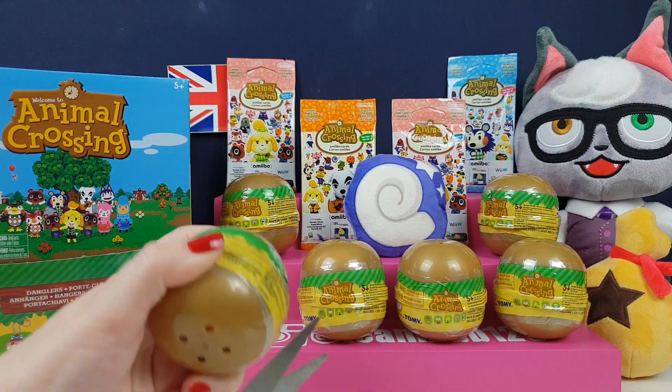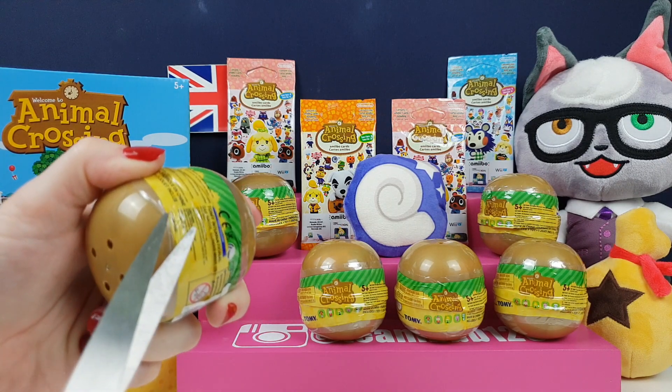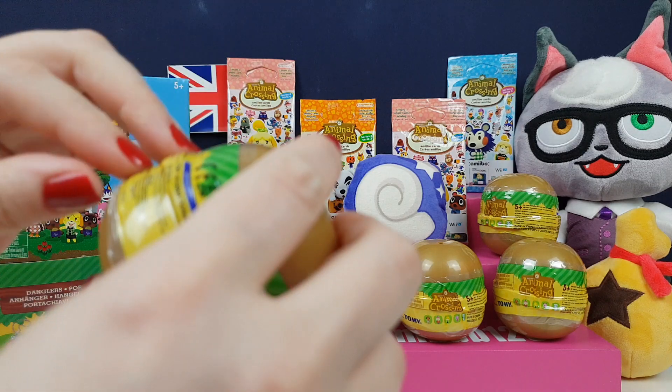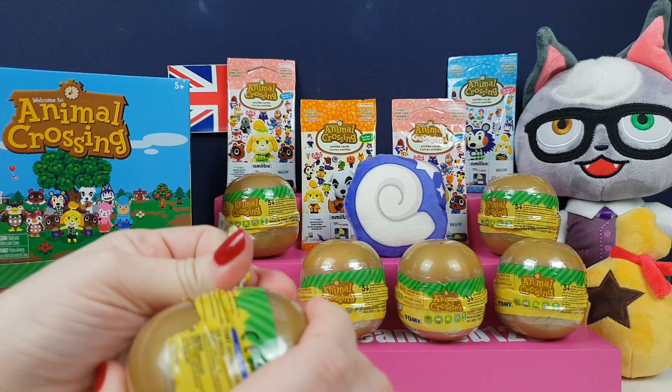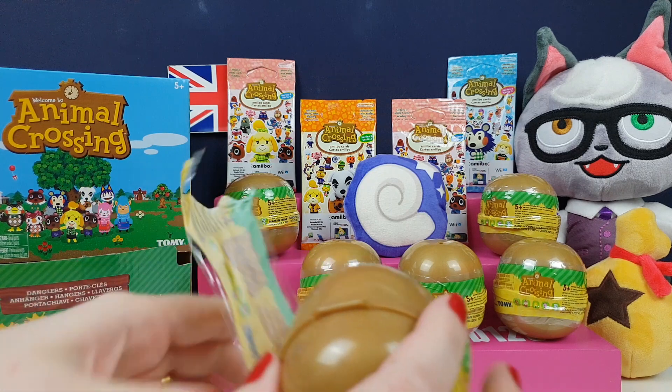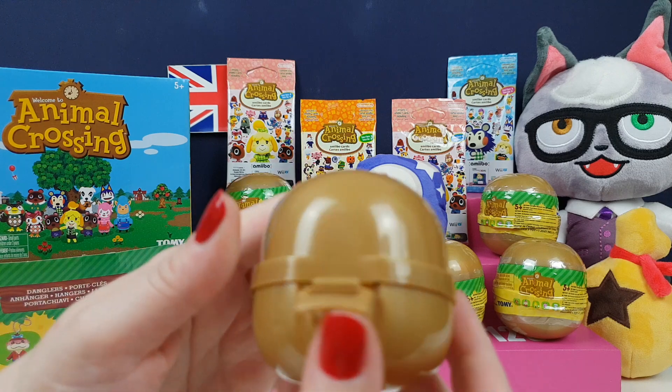We have these little Animal Crossing danglers — Tomy gachapons or whatever else you want to call them. They're basically little key rings, which are really, really awkward to get into. There are only five to collect. You've got Butch, Lolly, you've got Isabelle, you've got Peanut, and you've got KK.